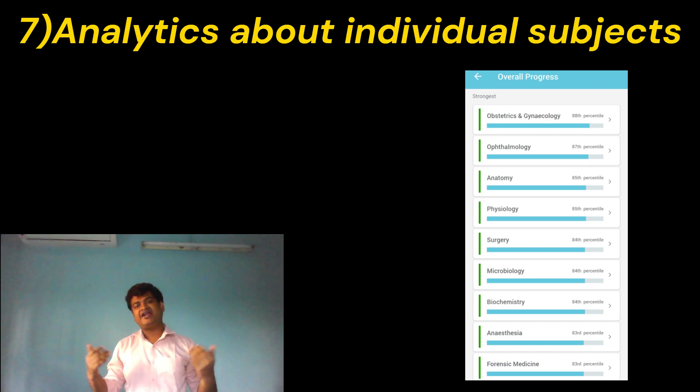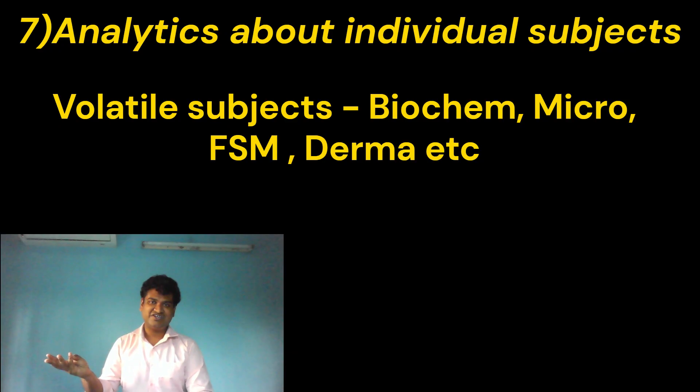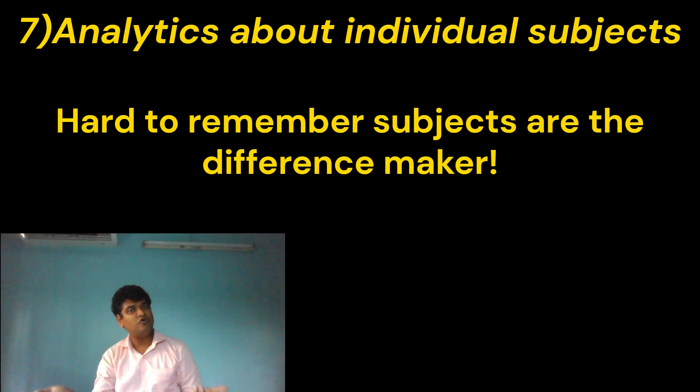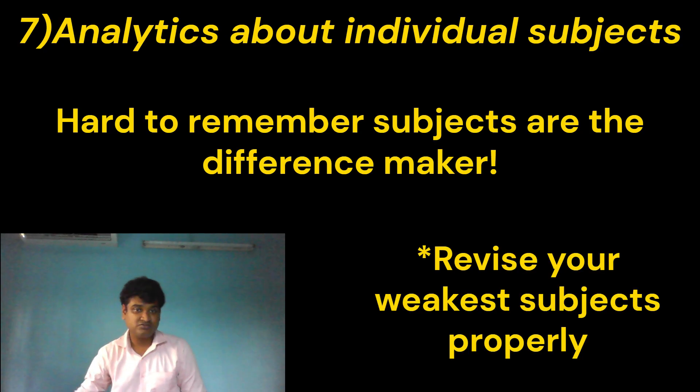My next suggestion is about analytics regarding your strongest and weakest subjects. Let me guess your weakest subjects — it's biochemistry, microbiology, forensic, and maybe dermatology. Why? Because these subjects are isolated from the larger topics and are not covered in surgery or medicine. But the easier a subject is to remember, the more people will answer them correctly, so it won't make any difference in your ultimate examination. But these isolated subjects will, because not many people can answer those. So revise your weakest subjects properly.